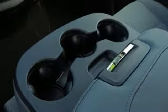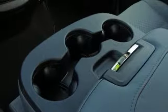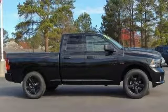All of this is wrapped in the evolved strength and capability you've come to expect from RAM. Take this RAM 1500 to work today.